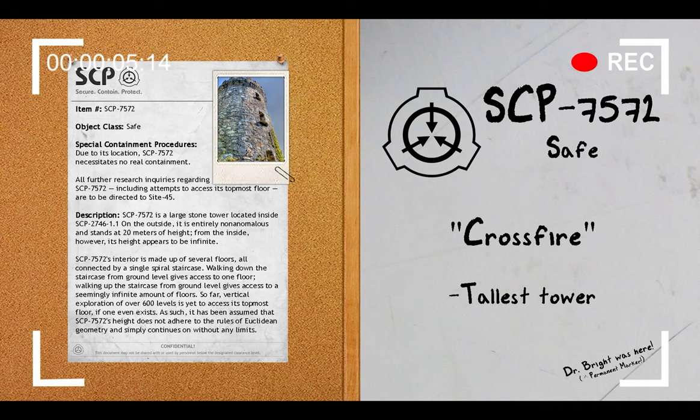Hello everyone, my name is Agent Paul of Mobile Task Force Delta 7, Codename Bookkeepers, and welcome back to another SCP Document Review. The SCP we're reviewing today is SCP-7572.